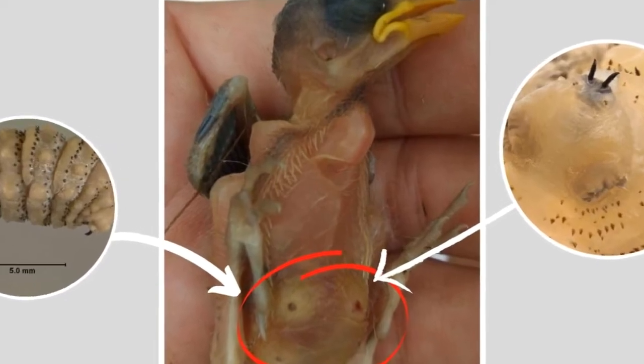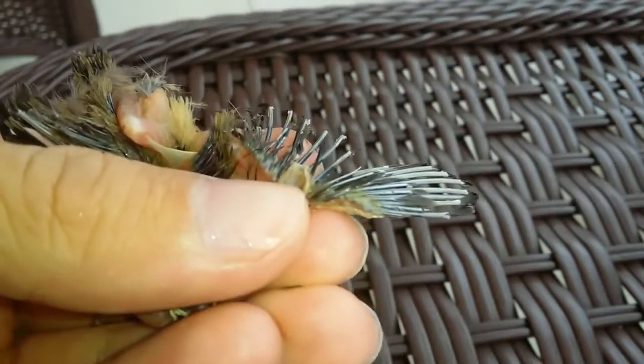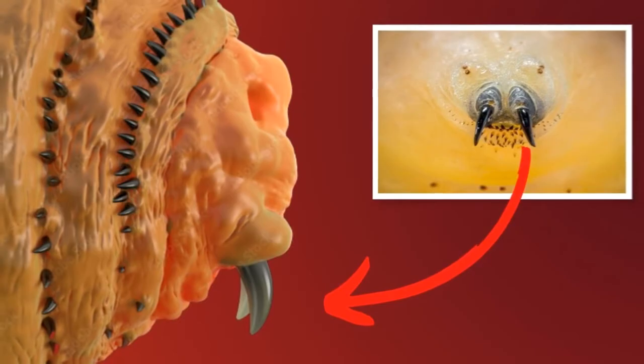Flystrike is more of a risk for chickens living in tropical or subtropical regions, but can occur anywhere with populations of flies. Any fly species can cause flystrike, although some species are more aggressive and cause more damage than others.